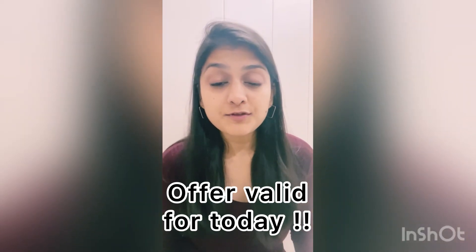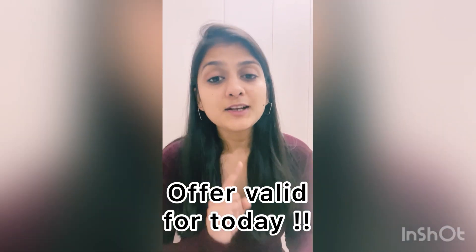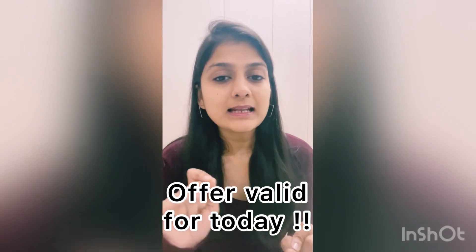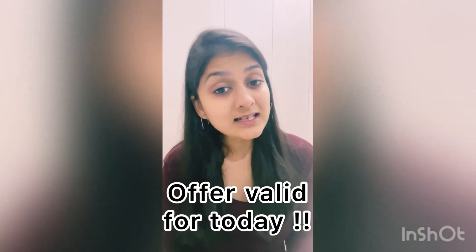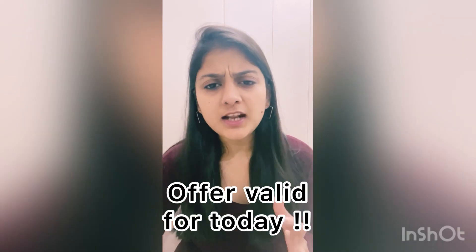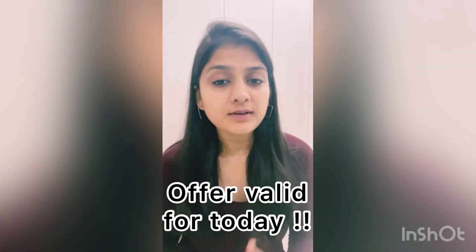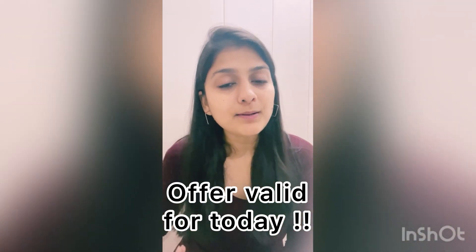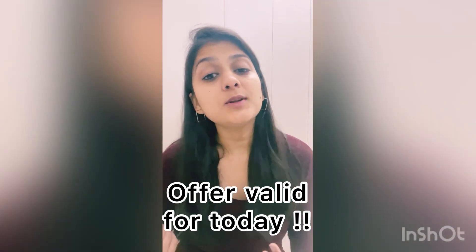Click on the link given in the description box, it will direct you to Instagram. Scratch the Botany Insider logo when it appears on your screen, take a screenshot, share it to your Instagram stories or reels, and send the same to us on our application or on our WhatsApp number to avail the offer.